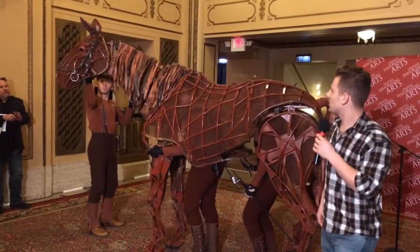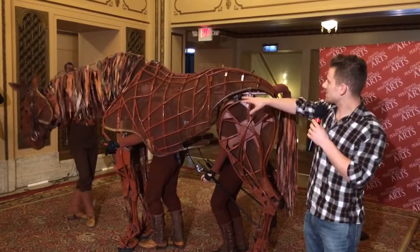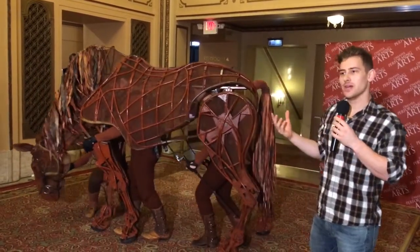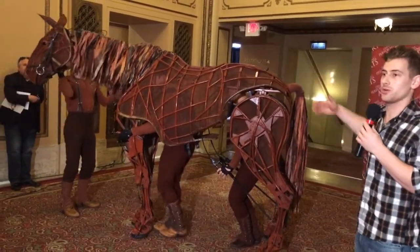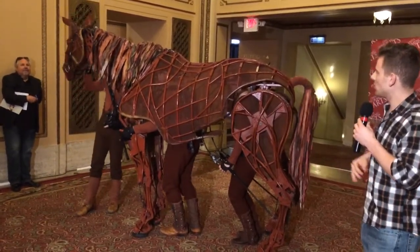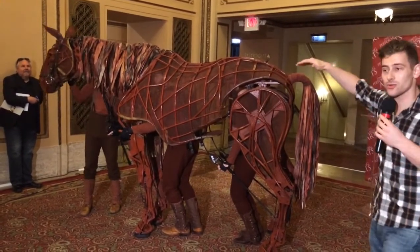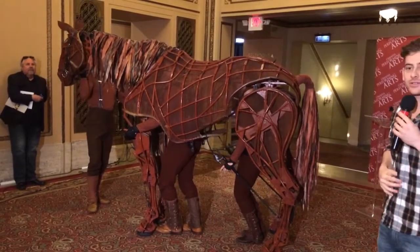Joey is made out of cane — the body here is made out of cane. Inside that cane we have basically an aluminum frame that allows Joey to bear weight. We have riders in the show who at one point jump up on top of Joey, and many who are mounted on Joey and Topthorn, the other horse. The people who get on the horse — that weight goes directly onto that aluminum frame and then directly onto the puppeteers underneath, so that the body of the horse doesn't actually take any of that weight.